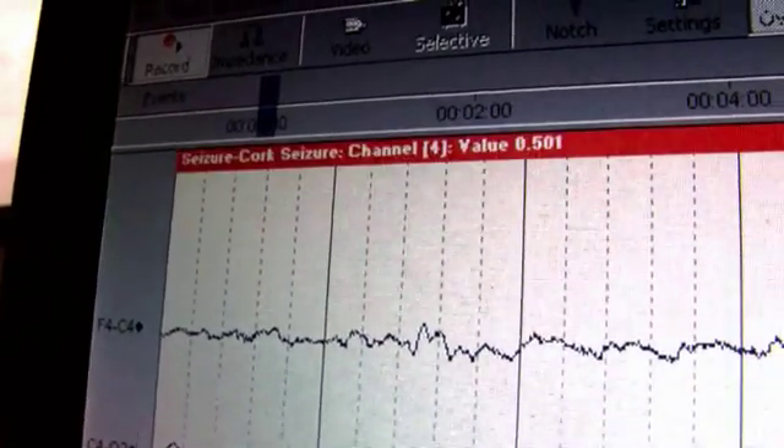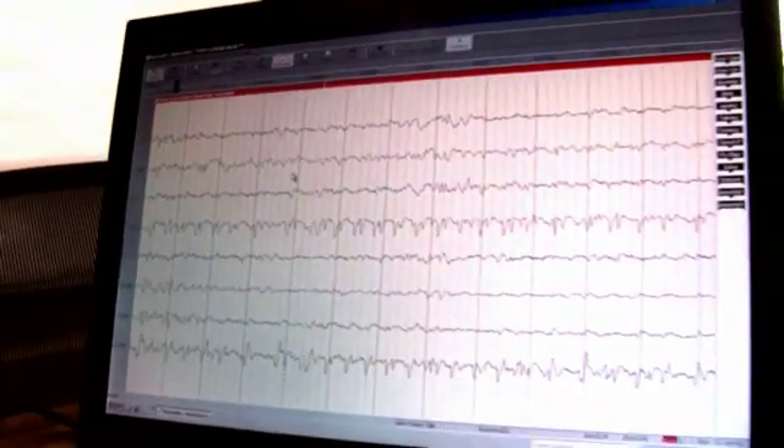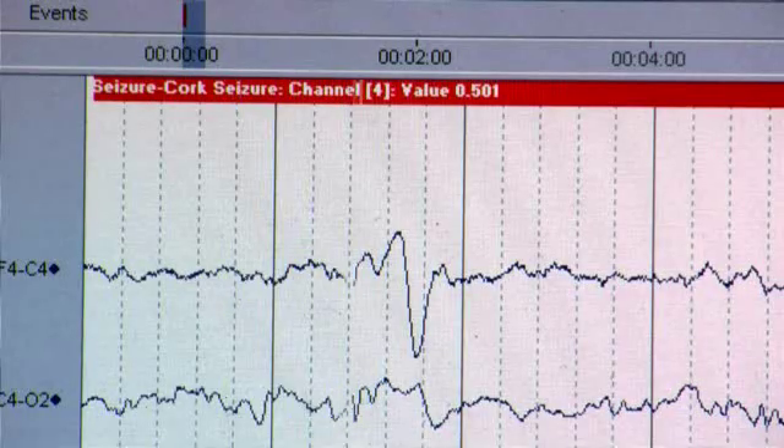A future development of our technology is what we call the BabyLink Project. That will allow us to remotely monitor babies in intensive care units. If we have a baby in any unit, the technology will allow us to remotely link in to that baby. We can use the seizure detection algorithm remotely so that we can monitor all babies irrespective of where they're located.